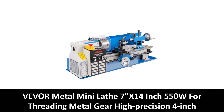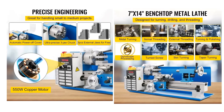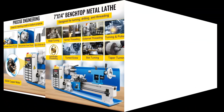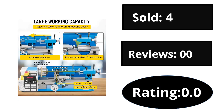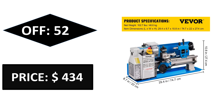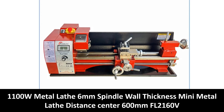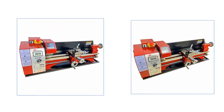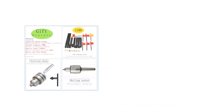At number three. Sold, reviews, rating. Extra percent off.